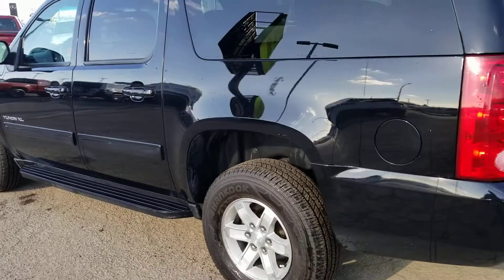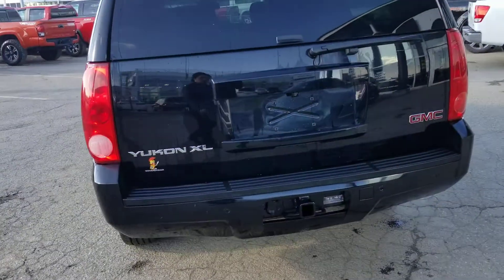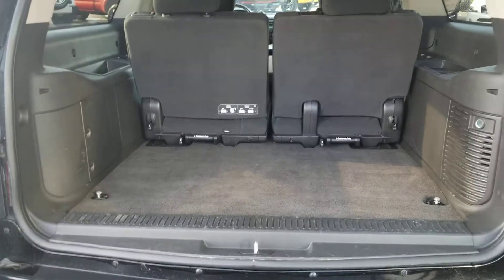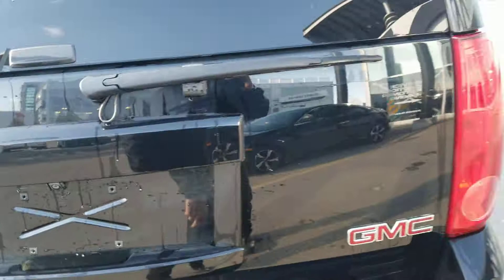On this particular vehicle, brand new tires all the way around, fully reconditioned service. You do have the full backup camera, two inch receiver. And the beautiful part about these XLs — all the extra rear cargo space on the back side, and the third row seats are removable.